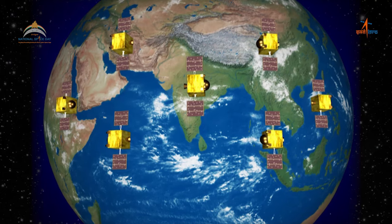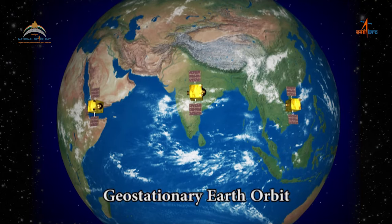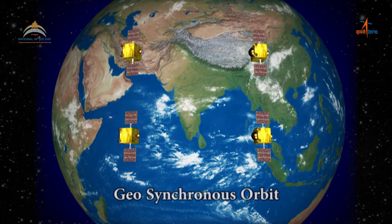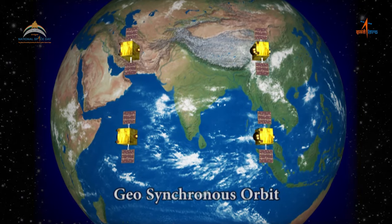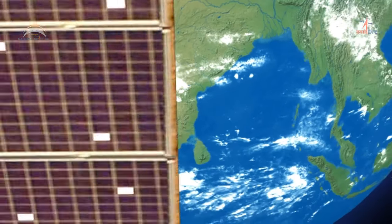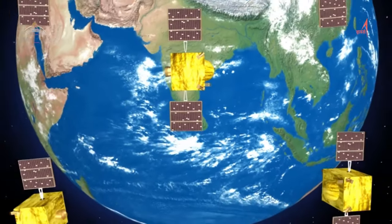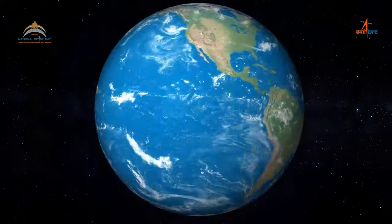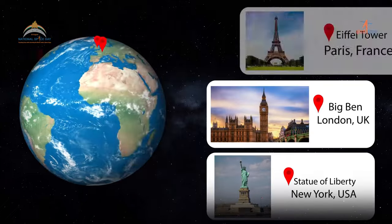Of the seven satellites, three are placed in geostationary earth orbit, while four satellites are placed in inclined geosynchronous orbit. The network of satellites works as space landmarks, as we always know their positions, just like the landmarks we have on earth.